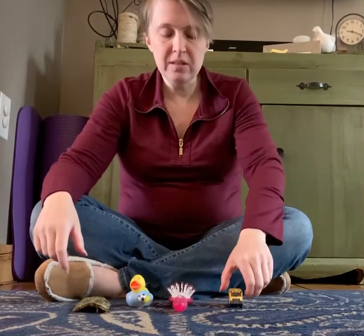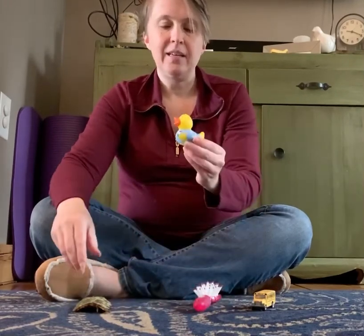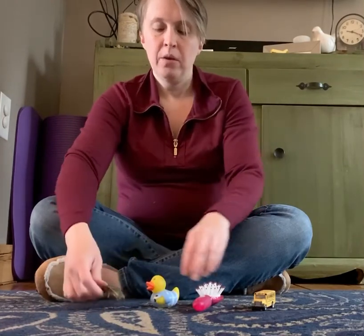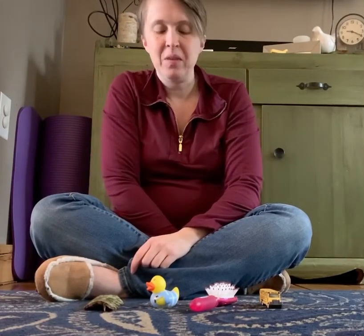So what we do with this game is we have some things. I have a school bus, a hairbrush, a ducky, and a piece of bark. When you close your eyes, I'm gonna take something away and I want to see if you can guess what it is. Ready? Get ready to cover your eyes!